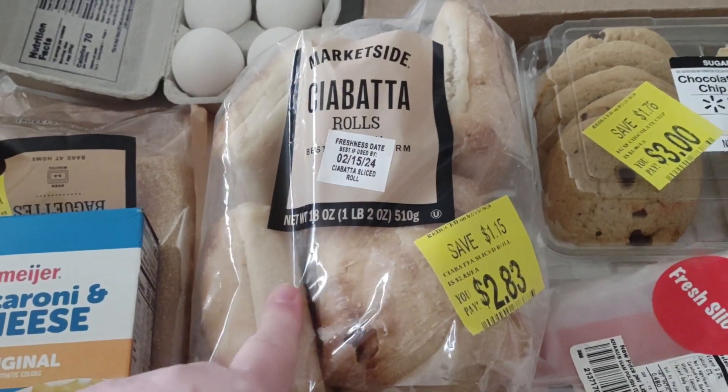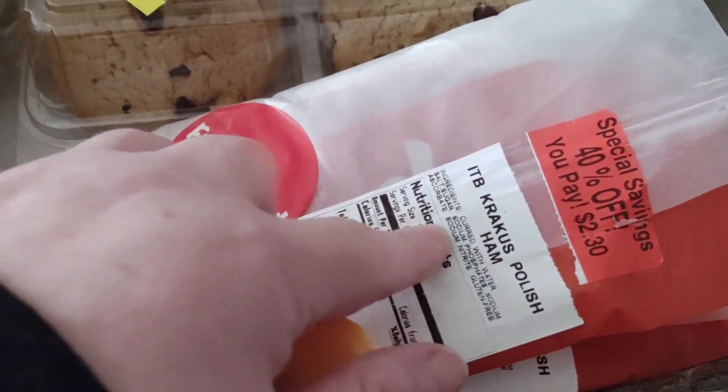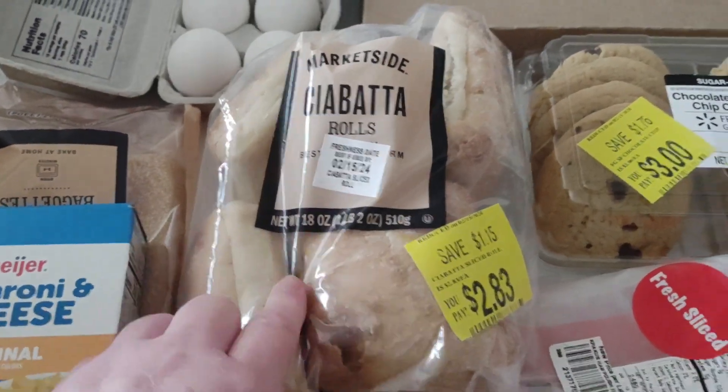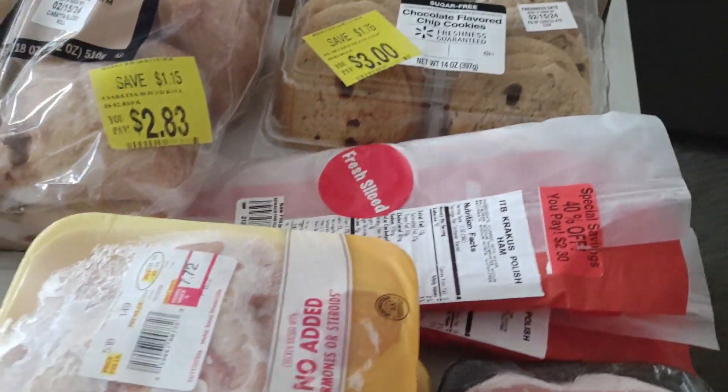I can add my sausage that I make onto the eggs and that will make a good sandwich. Or I can take this sliced ham I got — it's a Polish ham, never heard of it — and take the ham and some cheese and put it on the ciabatta to make sandwiches out of it. It's pre-frozen so I will have to freeze it until I use it.